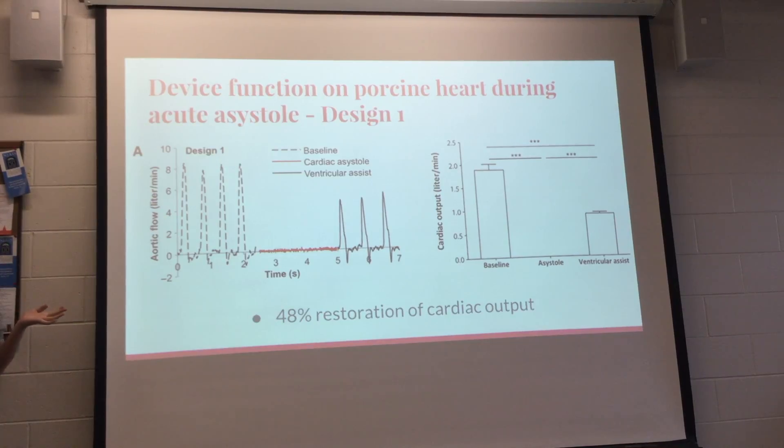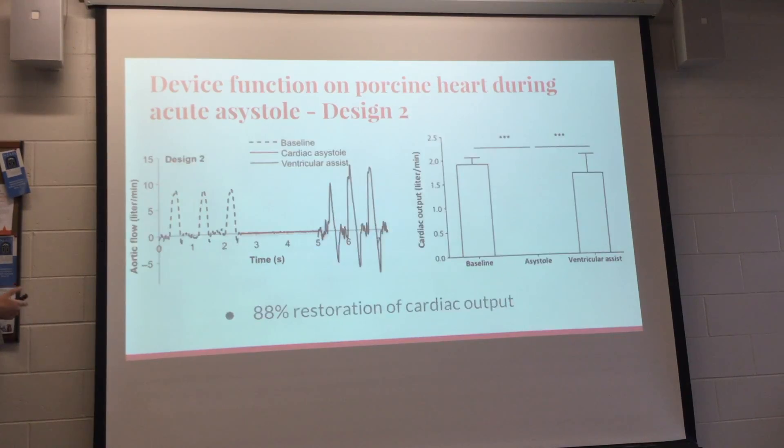They wanted to see if the device could restore heart function in a pig with cardiac asystole — induced cardiac arrest, flat-lined. Using design one, they achieved a 48% restoration of cardiac output. With design two, they achieved an 88% restoration of cardiac output — essentially augmenting the function of the heart and bringing it back close to a normal level.